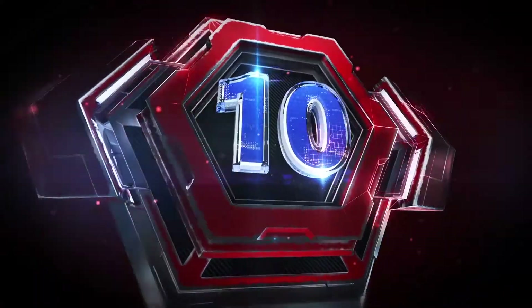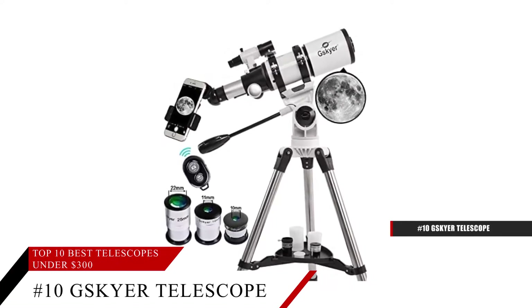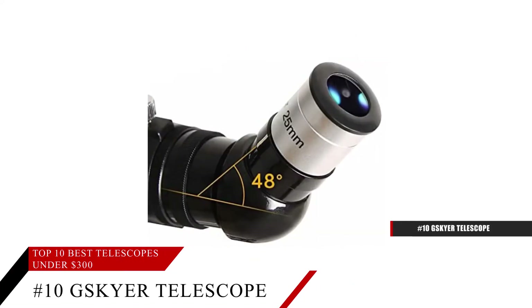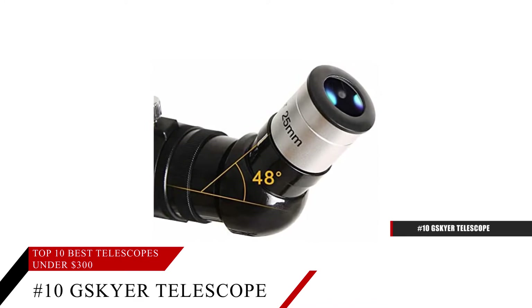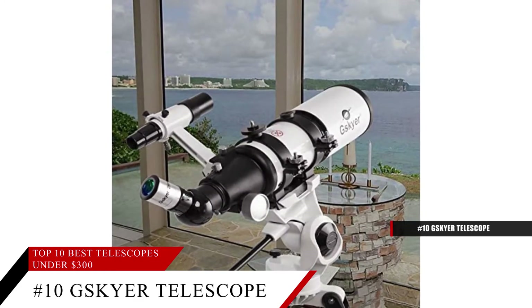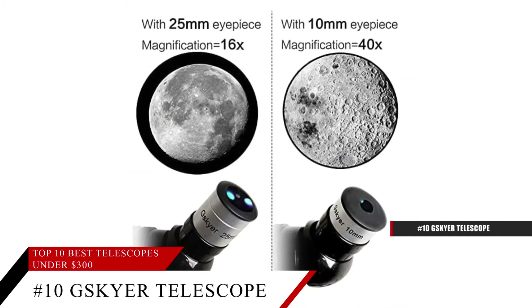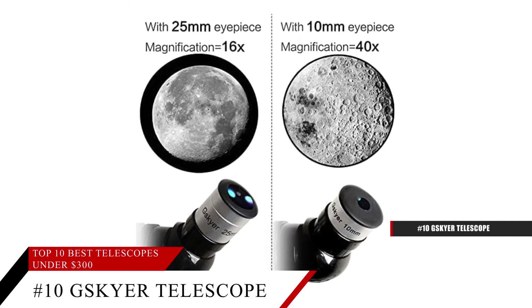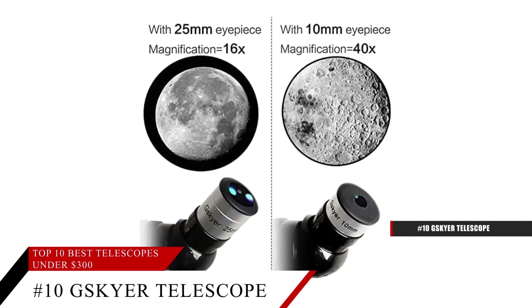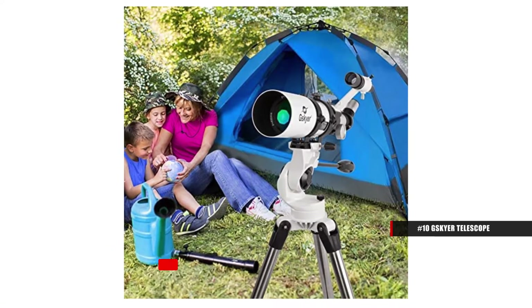Coming in at number 10, the G.Skyer 80mm Telescope. This telescope comes with an impressive 400mm focal length and an 80mm aperture to capture more light, with optical glass coated for enhanced image brightness while also protecting your eyes. It features 16x, 40x, and even 80x magnification.